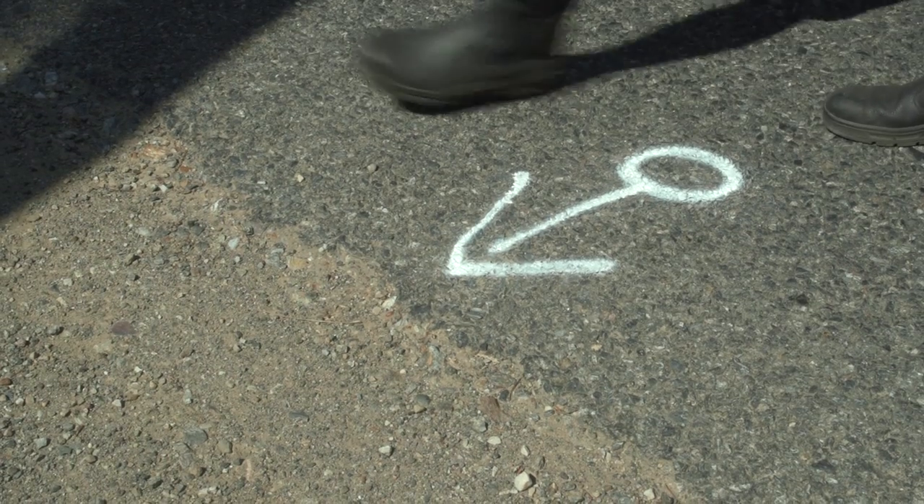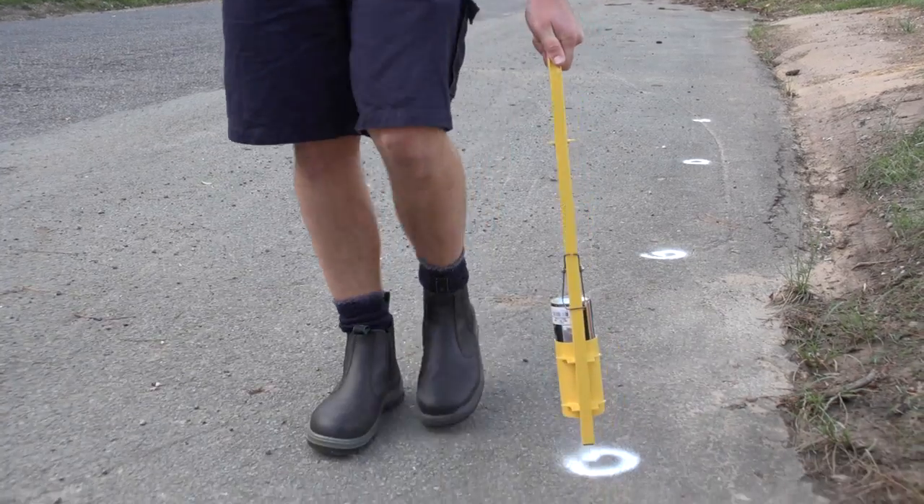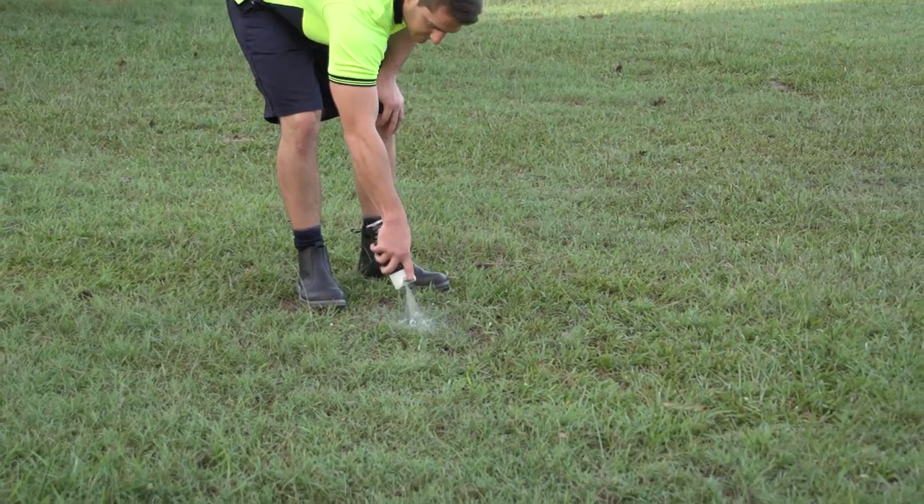To use Signet's own Spot Marking Spray, simply shake and spray to mark a variety of surfaces such as bitumen, concrete, grass and dirt.